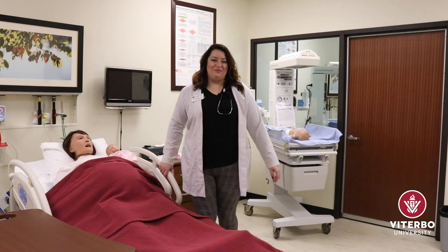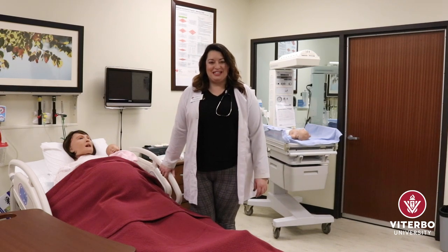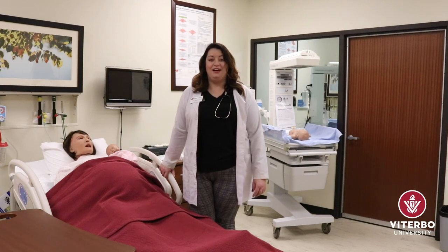Hello, I'm Jamie Howell, the coordinator of Viterbo University's Clinical Simulation Learning Center. I want to share some of the special features of our Nursing Simulation Center and talk about our university partnerships.